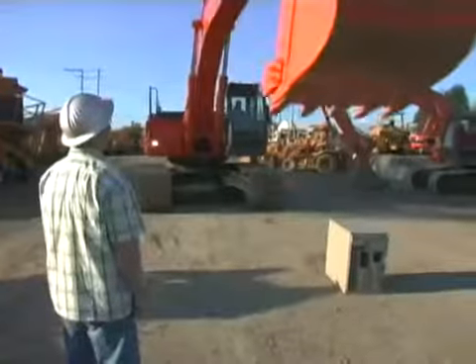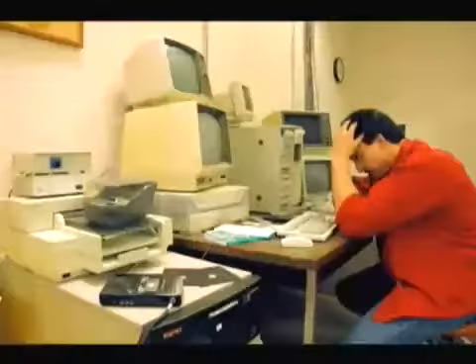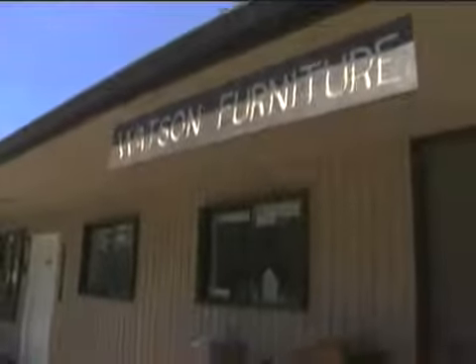Tonight, a very special Xtreme Makeover. Phil Christopherson is the lone systems administrator for Watson Furniture. They have 100 PCs, 6 servers, and run really old software, hardware, and operating systems.